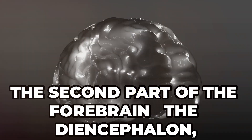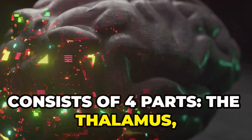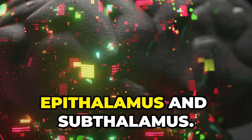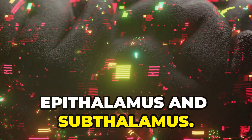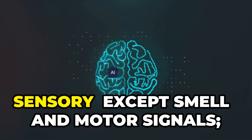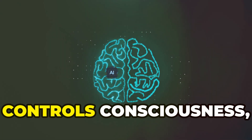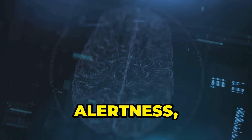The second part of the forebrain, the diencephalon, consists of four parts: the thalamus, hypothalamus, epithalamus and sub-thalamus. The thalamus serves as a relay centre for sensory — except smell — and motor signals, and controls consciousness, alertness and attention.